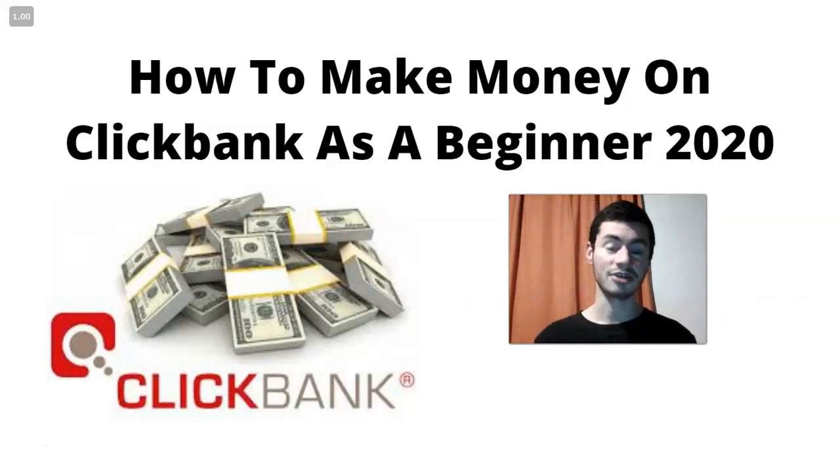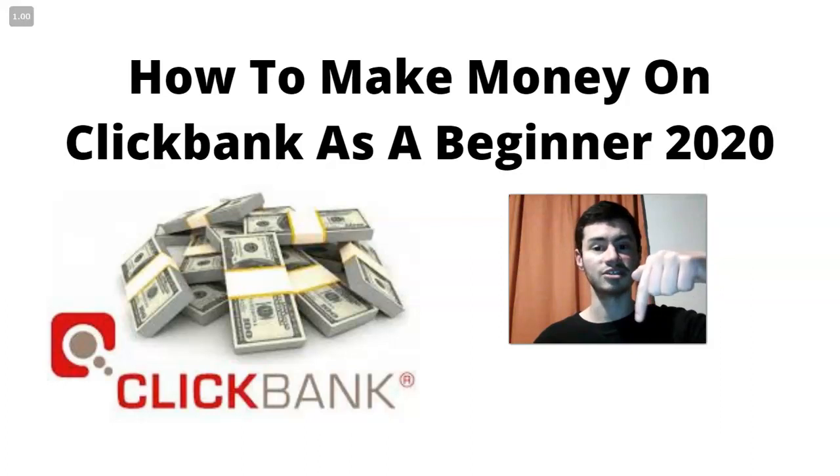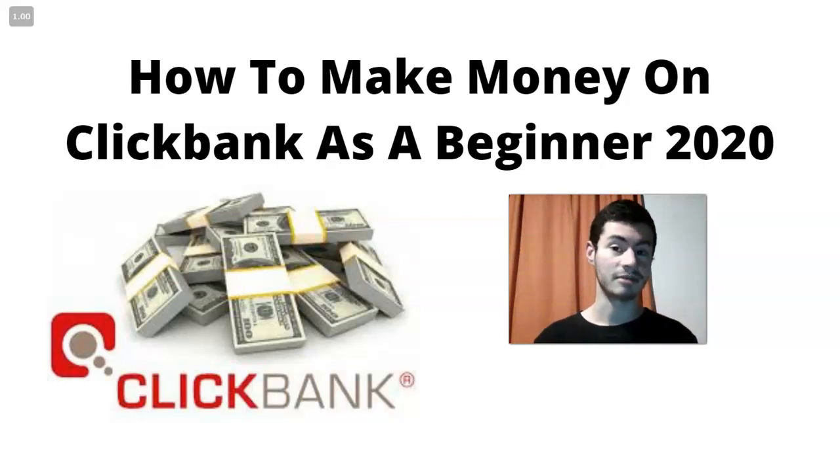In this video in particular, I want to go over a four-step formula that will help you make money with ClickBank as a complete beginner in 2020. If at any point you want to dive deeper and learn more about how to make money with not just ClickBank, but affiliate marketing in general — building an entire business where you could be your own boss and have that lifestyle of freedom — you can always visit my free training, the very first link in the description, which goes much more in depth about building a business online through affiliate marketing.